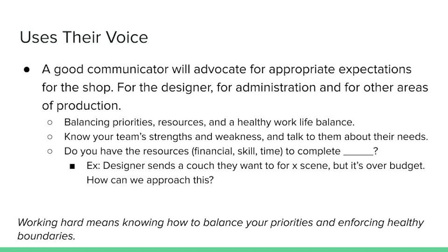Every situation has its nuances, and you can ask yourself: could this decision to work late, not eat, etc., harm my physical or mental health? Is it worth it? Do I really need to do it now, or could I finish it in the allotted time and still have my break? These questions will make the difference between a healthy work ethic and a road to burnout. As my good friend and fellow designer says, working hard means knowing how to balance your priorities and enforcing healthy boundaries.